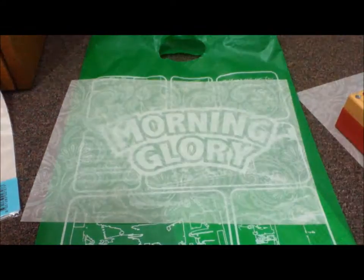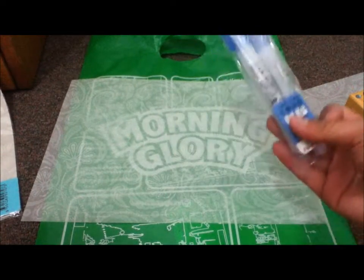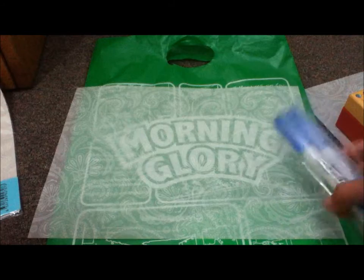Then I got this erasable gel ink pen. What I was saying is that one highlighter just erases the writing.